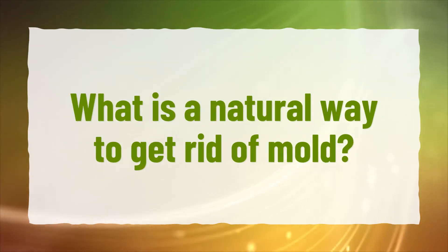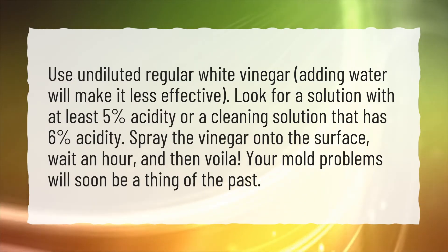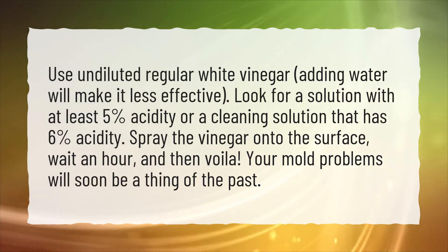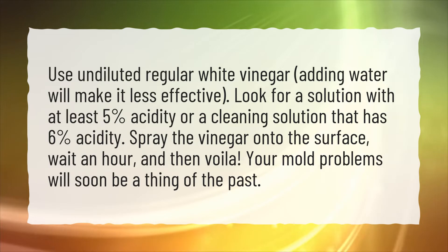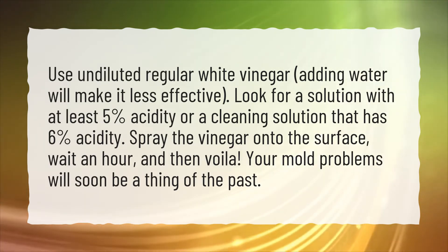What is a natural way to get rid of mold? Use undiluted regular white vinegar — adding water will make it less effective. Look for a solution with at least 5% acidity, or a cleaning solution with 6% acidity. Spray the vinegar onto the surface, wait an hour, and your mold problems will soon be a thing of the past.